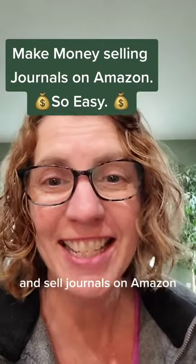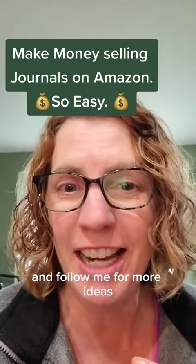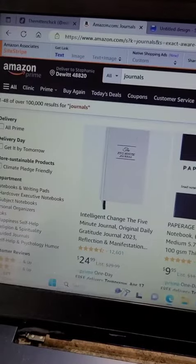Hey, did you know you can create and sell journals on Amazon? Before I show you, be sure to like this post, share it with your friends, and follow me for more ideas. Check this out.